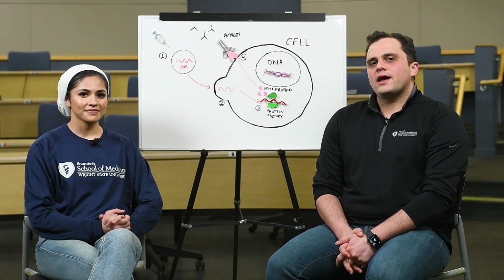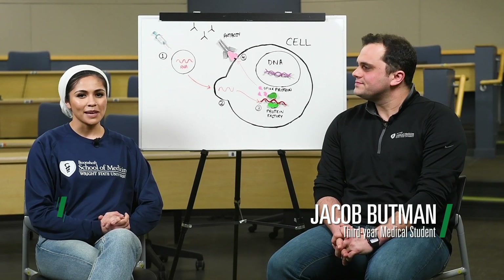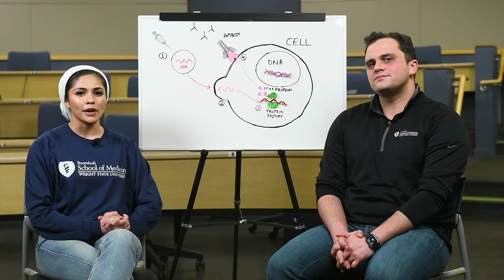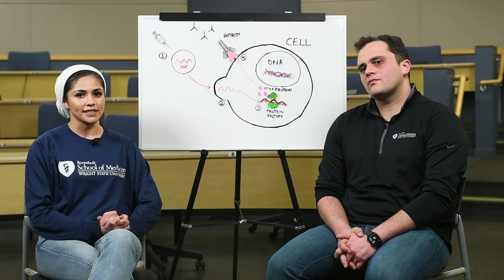Hello, my name is Jacob Buttman, and I'm a medical student at Boonshaft School of Medicine. My name is Amber Hussain, and I'm also a medical student at Boonshaft School of Medicine at Wright State University. Today we're going to be discussing the coronavirus vaccine, debunking some myths, and addressing some fears.